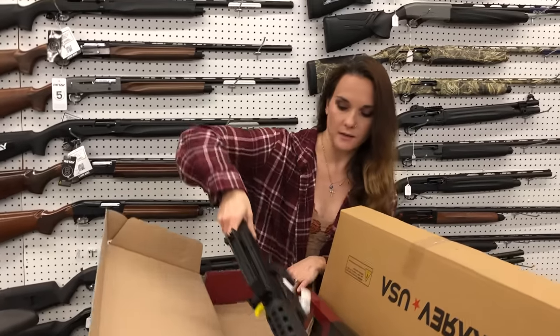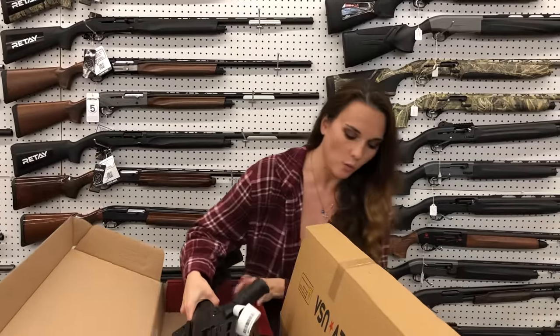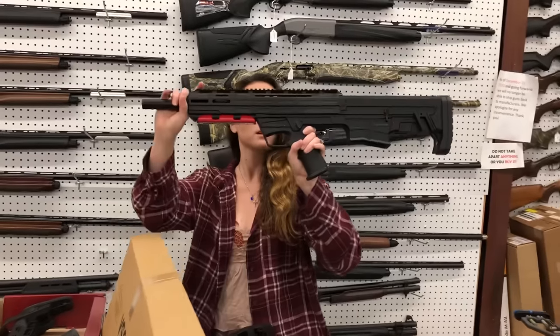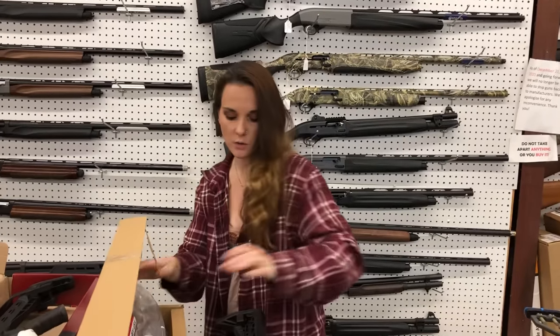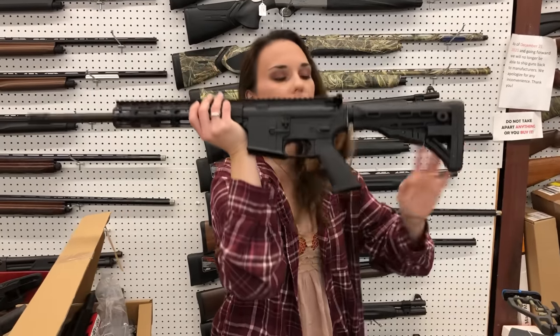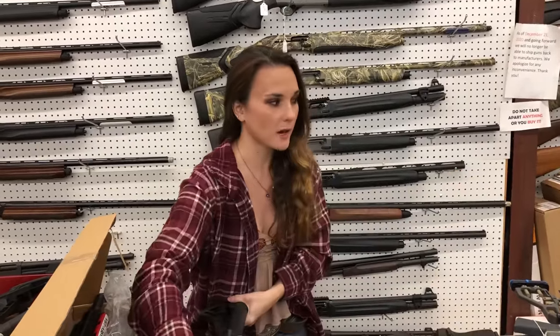Centurion Optio 12, 12-gauge AR platform. We also got in more of the Tavor OPD and the Bullpup in 12 gauge — those are both magazine-fed as well. ATI Milsport — we've got these in stock and they are going to be, I believe, $385. I've also got the American Tactical Omnis in stock starting at $335.